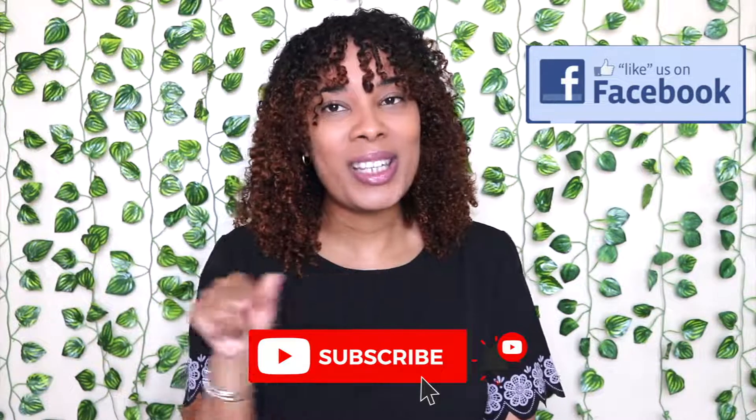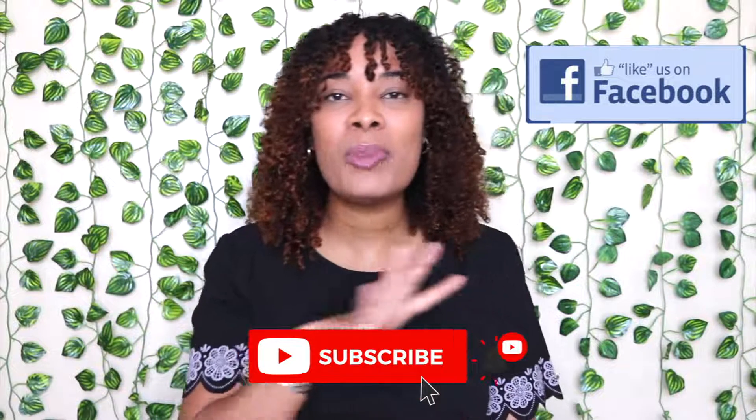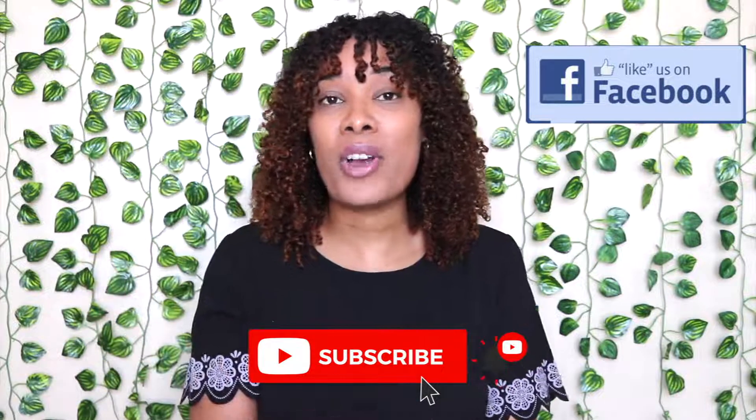But before we get into this video on some of the products I'm going to be using in autumn as well as winter, you know what to do — join the notification gang, subscribe, and follow me on Instagram as well as on Facebook.